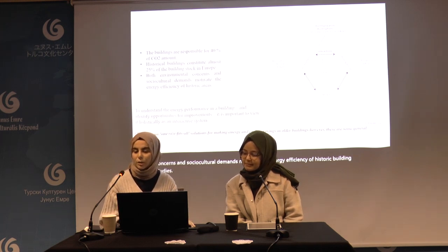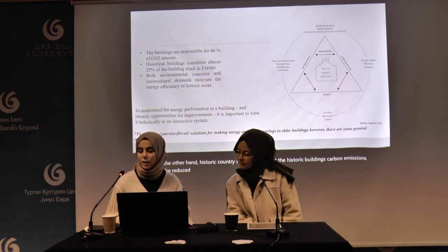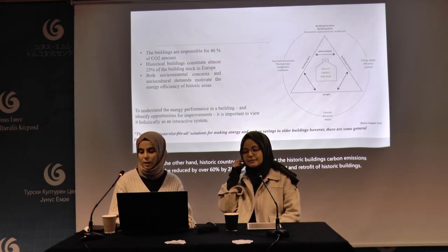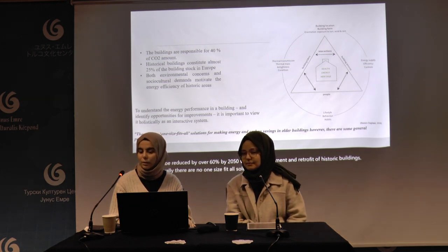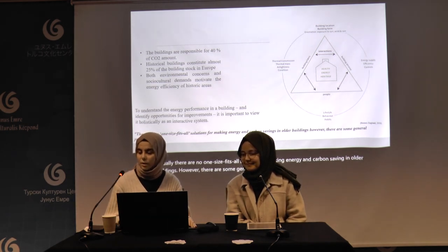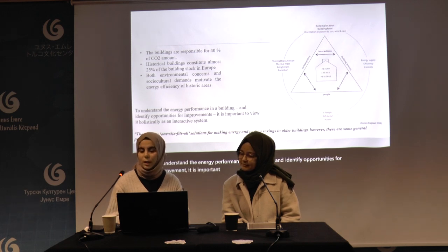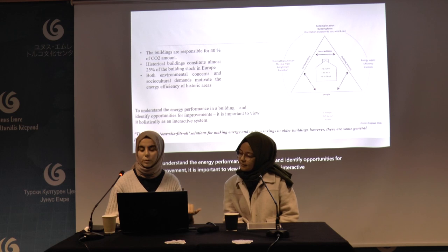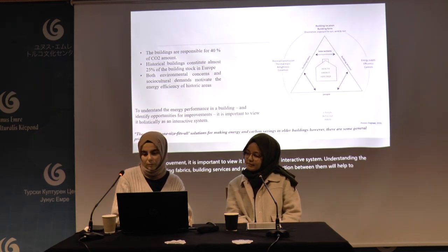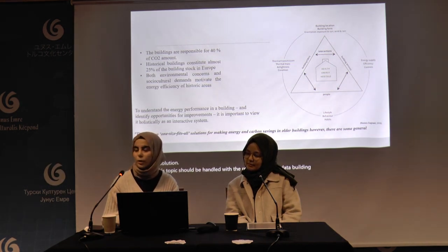Historic Trust research shows that historic buildings' carbon emissions can be reduced by over 60 percent by 2050 through refurbishment and retrofit. There are no one-size-fits-all solutions for achieving energy and carbon savings in older buildings; however, there are some general principles. To understand energy performance and identify opportunities for improvement, it is important to view the building holistically as an interactive system, understanding building fabrics, building services, people, and the interactions between them.